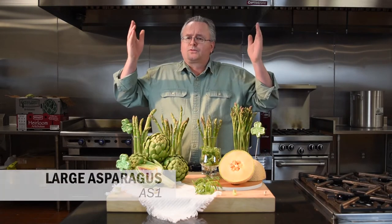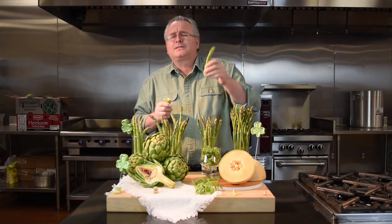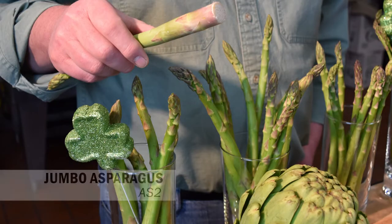As the plant sends off shoots underground you get the pencil, and then finally you get the jumbo. And like everything in life, size does matter — the jumbo asparagus has a much more intense asparagus flavor versus all the others. It's full of juice, takes a little longer to cook, and you do need to peel a little bit off the bottom, but it's really well worth the effort.